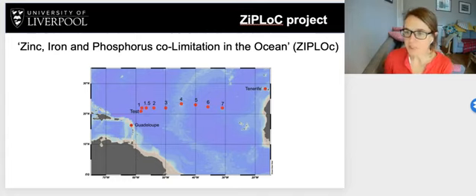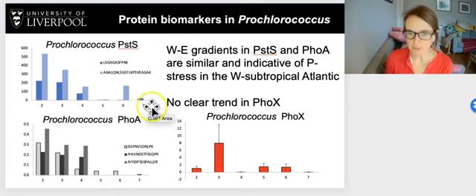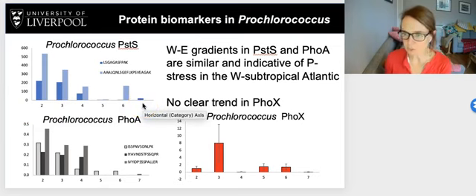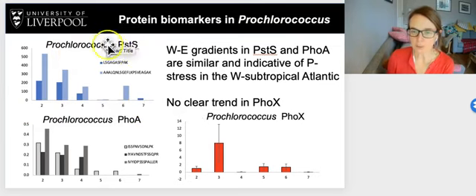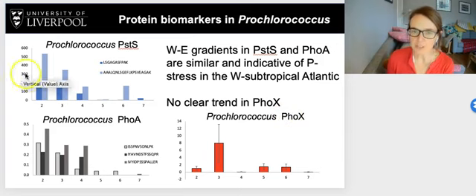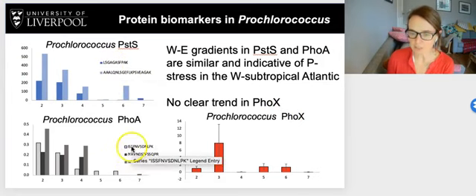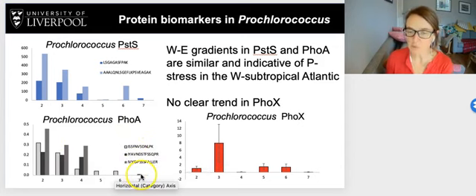Now I'll focus on the proteomics and look at the distribution of protein concentrations that tell us about the phosphorus acquisition strategies of Prochlorococcus and Synechococcus, focusing on data from stations 2 to 7, west to east. For Prochlorococcus, looking at PSTS, that high-affinity phosphate binding protein, FOA — the zinc-requiring alkaline phosphatase — and FOX — the iron-requiring alkaline phosphatase — we have multiple bars for some proteins because different peptide sequences were used to find each protein, which when they show similar patterns gives us more confidence in the data.